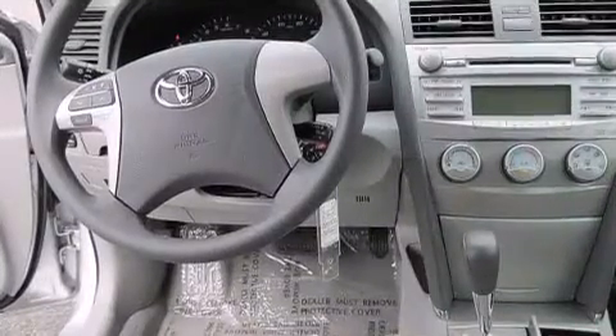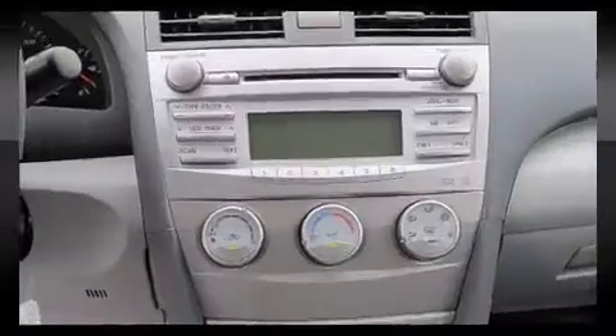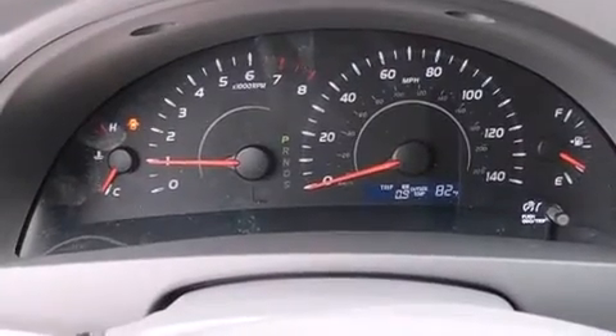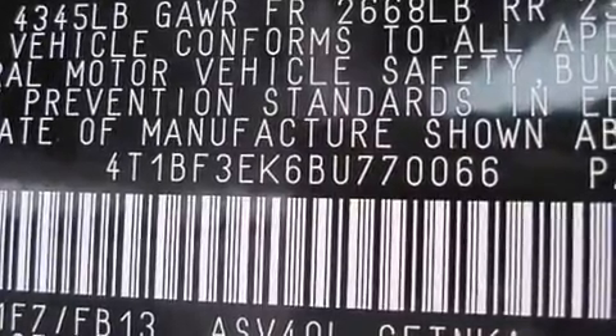Toyota ensures the safety and security of its passengers with equipment such as dual front-impact airbags with occupant-sensing airbag, front-side impact airbags, traction control, brake assist, ignition disabling, and four-wheel disc brakes with ABS.